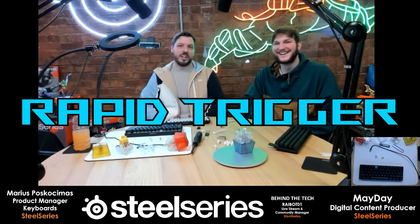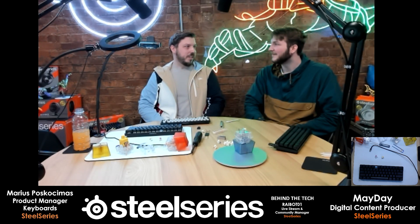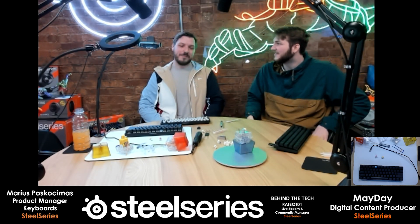We are working on dynamic actuation. We don't have a name settled for it just yet, but it's coming and it will be here in hopefully a few weeks. I'm not going to commit to that, but I think so.